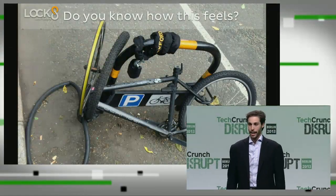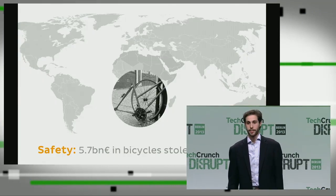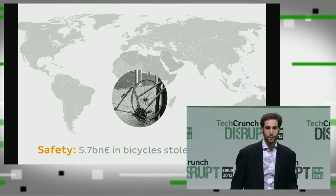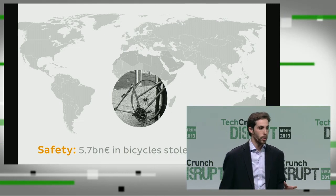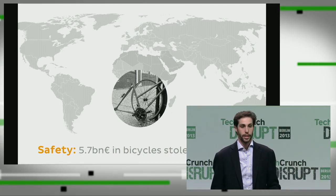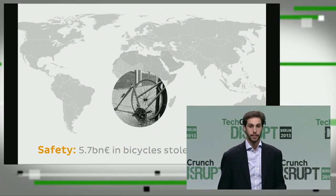Do you know how this feels? I'm sure this has happened to a few of you before. How many times have you gone out and seen that your bike was either completely stolen or vandalized like this one? No lock is safe. Bicycle theft is a huge problem worldwide. It causes over 5.7 billion euros in stolen bicycles every year, and at least one bicycle is stolen in Europe every minute. I hope it's not yours.